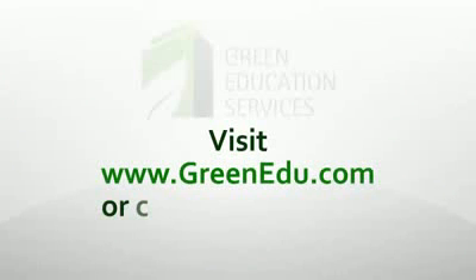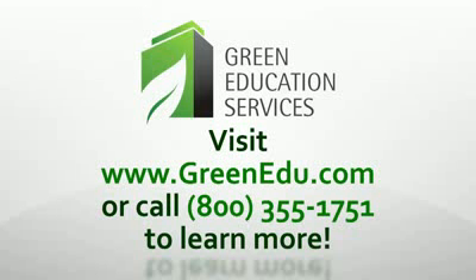Do you still have questions about LEED certification or accreditation? Visit greenedu.com to learn more.